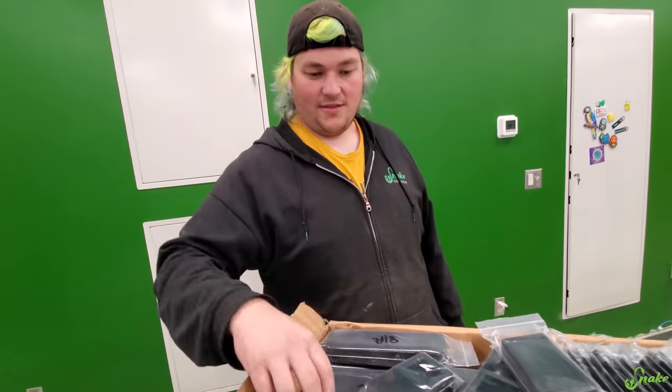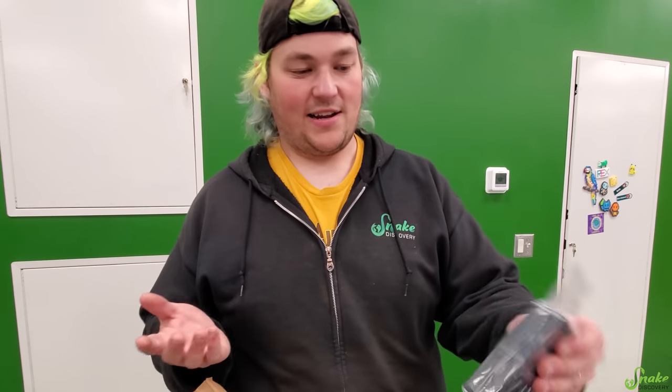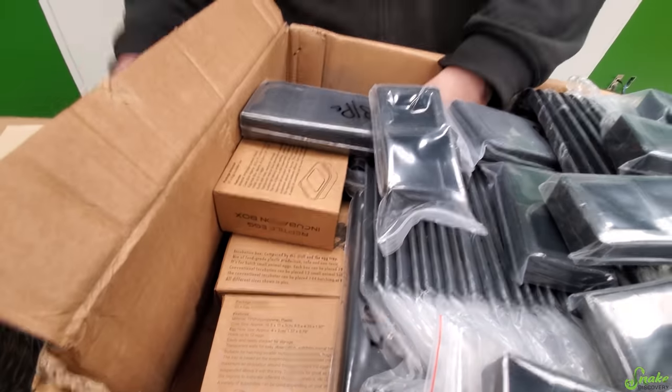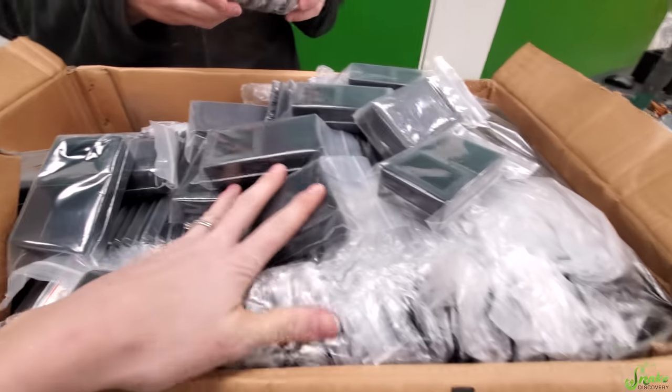It's not large scale like Zoo Med, Exo Terra, or Zilla — not that we're not going to have those — but it's giving a little bit of business to somebody else. We like supporting smaller businesses whenever possible. Look, green bowls! Oh cool — gray bowls too. There's so much in here.